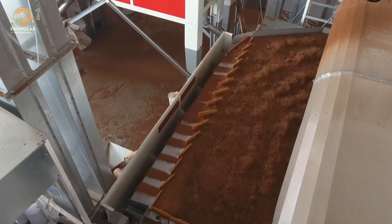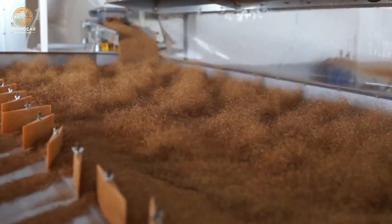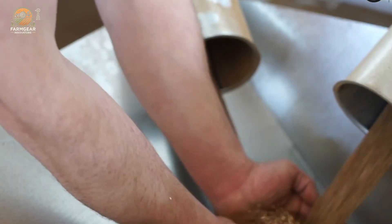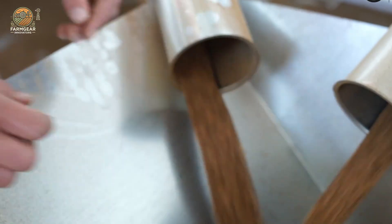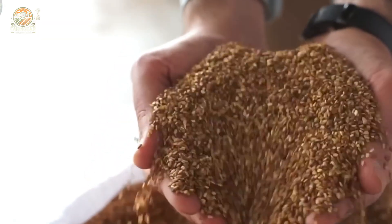Next up, roasting. Sesame seeds are roasted to bring out that signature nutty flavor and aroma we all love. But don't think this is a set-it-and-forget-it kind of process — roasting time and temperature have to be carefully controlled, because it directly affects the taste and color of the final product.